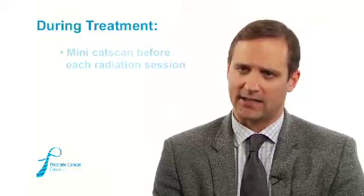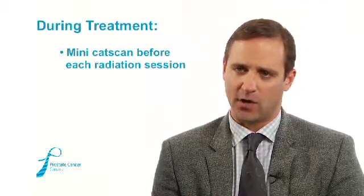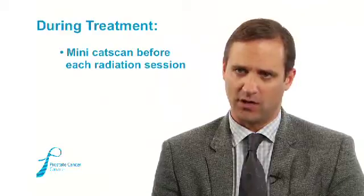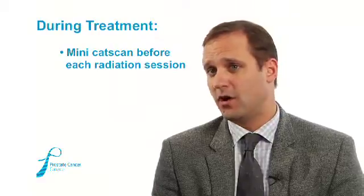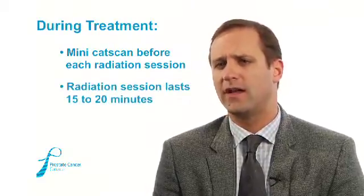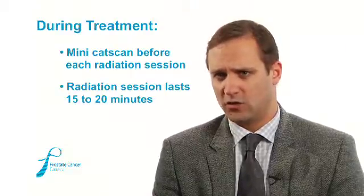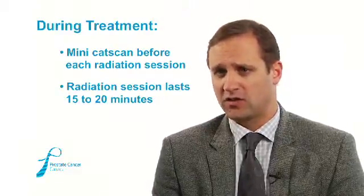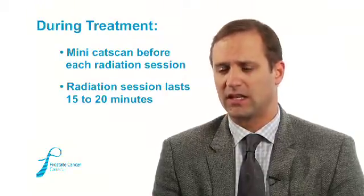Once patients do come in, every day they have a mini CAT scan before each radiation session to make sure that their prostate is in the exact same spot. If it's more than a millimeter or two away from where it was when we planned the radiation, the bed moves them into position. The radiation beam is typically on for about a minute or two minutes in the modern era, but they'll be on the bed for about 15 or 20 minutes. It's an open air area — not a tube, no tunnels — it's essentially just a big, fancy x-ray arm.